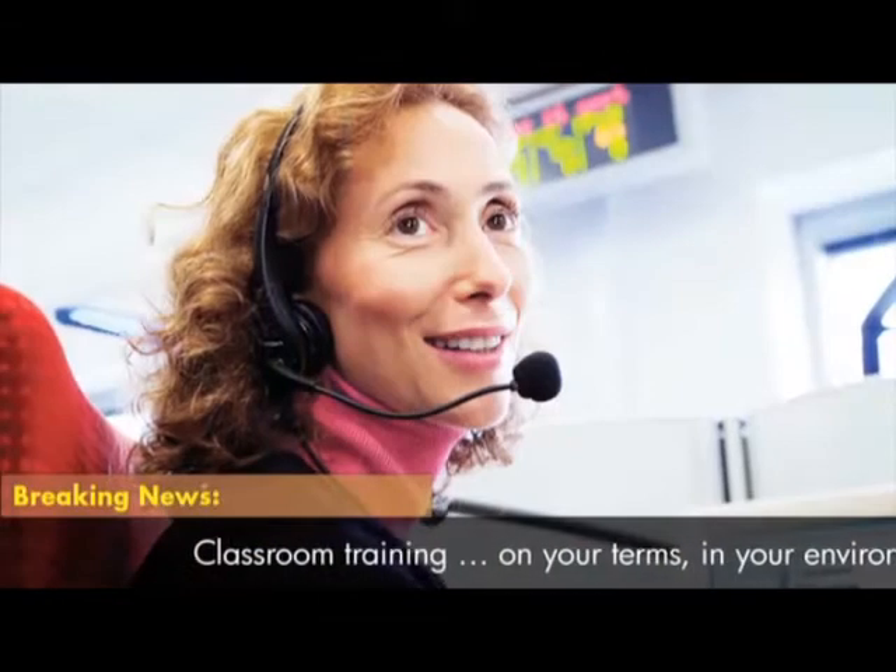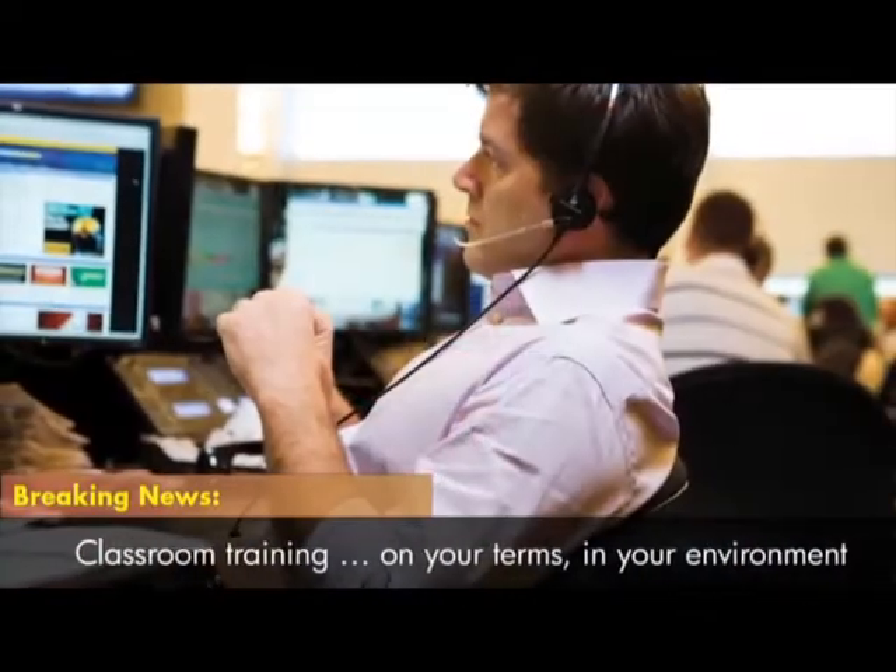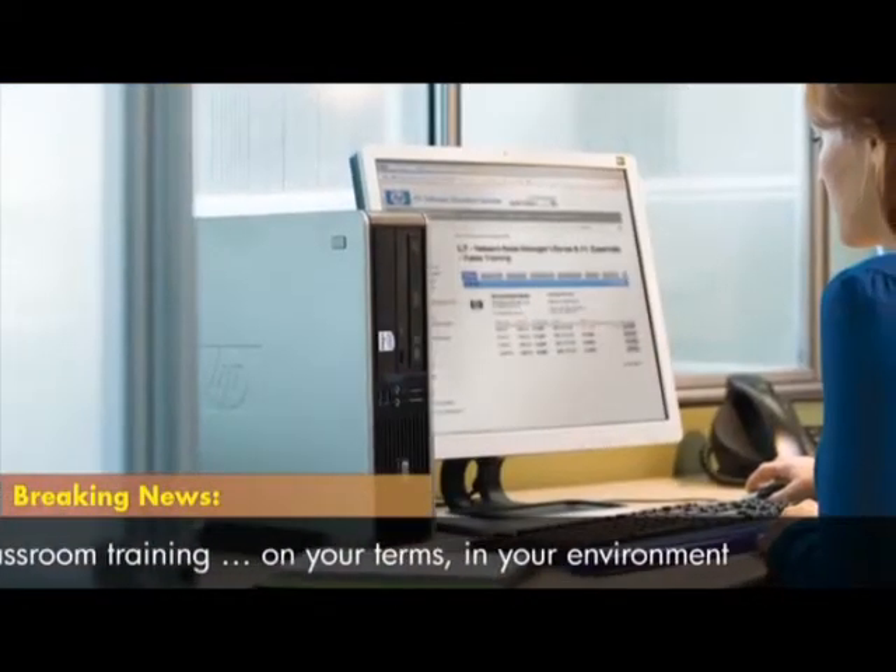HP enables innovation with technical training on demand. Unlike site-specific classroom courses that require travel, technical training on demand, or TTO, comes to you.